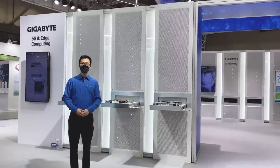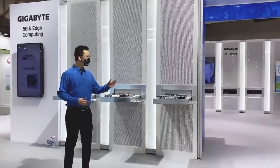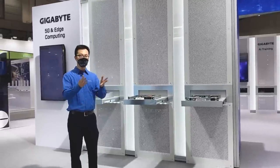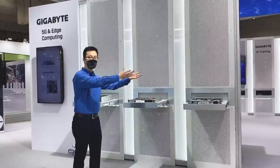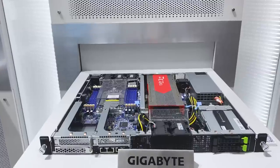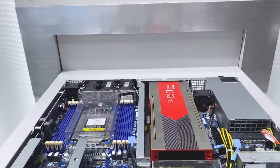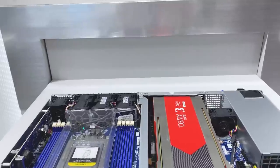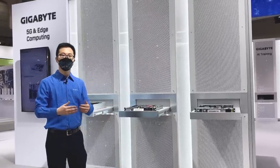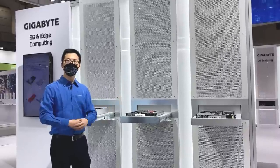The third trend is edge computing. As 5G communication matures, edge servers with smaller physical footprints can help you bring the power of computing from the data center to the edge of the network. Gigabyte offers these compact and efficient edge servers, which are powered by Intel, AMD, and cloud-native ARM CPUs. These devices are the driving force behind IoT breakthroughs such as autonomous vehicles and smart city solutions.